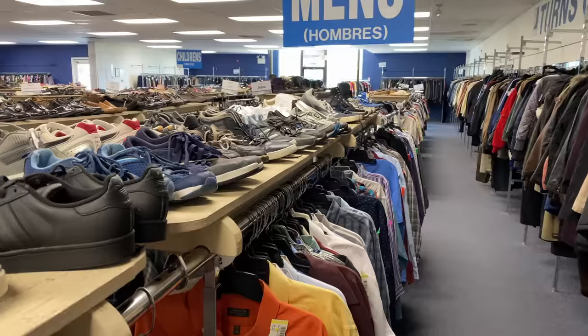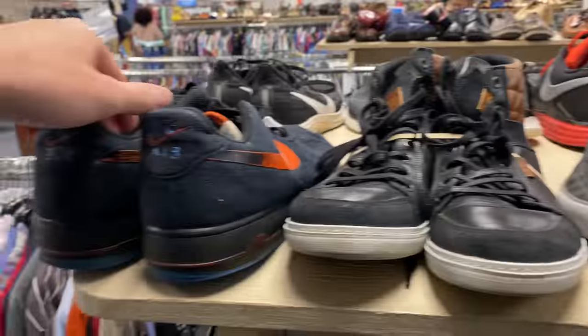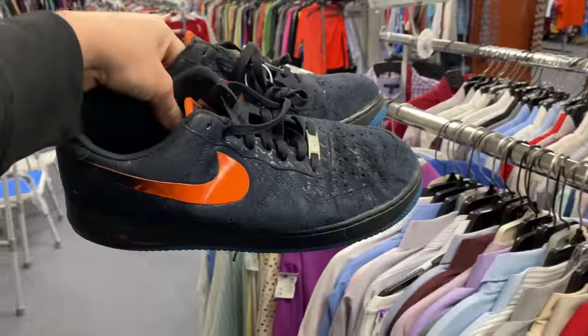I know that sounds crazy and completely impossible, but the idea of this series is to start with a $20 bill, then buy used sneakers at Goodwills and thrift stores, start selling and flipping them, continually building up a sneaker fund until we can finally buy some crazy sneakers, and hopefully along the way find some dope hidden gems.